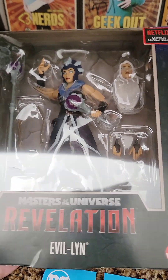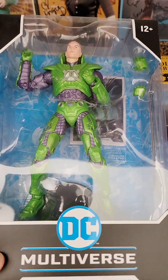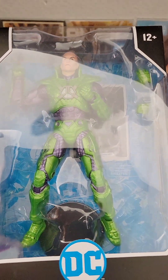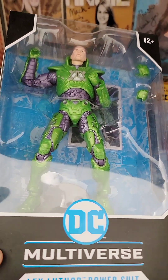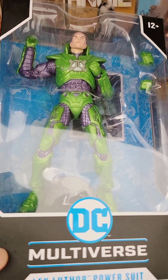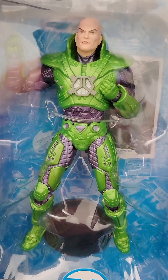And then some DC Multiverse — got the Lex Luthor power suit off Amazon for around $11-12. I had gotten a Lex Luthor at Ross, which was really cool to get with the throne, but I don't like that version of Lex — not familiar with it at all. This one is a little more traditional and his power suit looks badass.